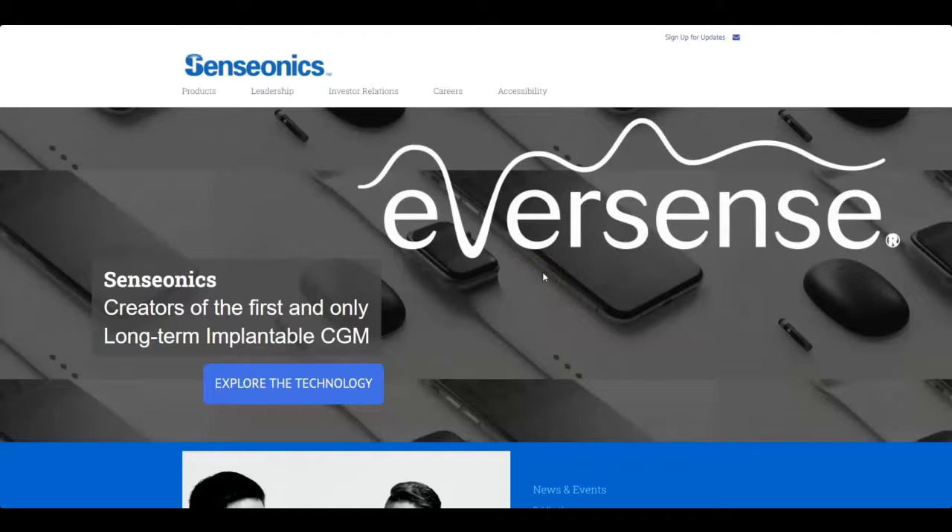Hey everybody, how is it going? Welcome back to my channel. In this video I want to revisit Senseonics, ticker symbol SENS. I did a video on this company many months ago and even though I don't own any of their stock, I continue to watch them from afar and their stock is actually performing very well compared to a lot of other stocks that were hot during the time that Senseonics went on its run.